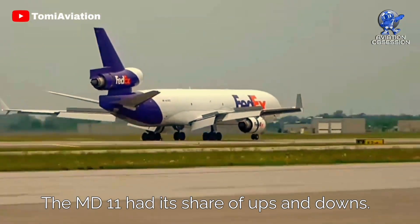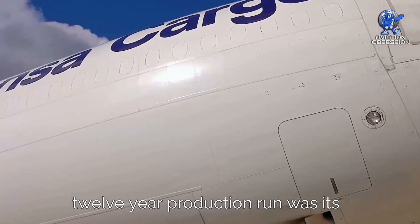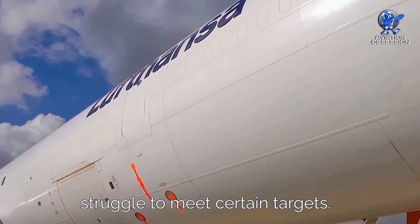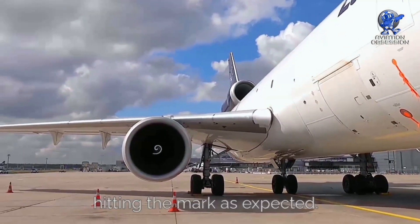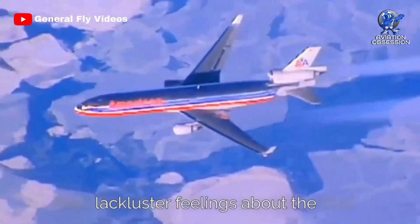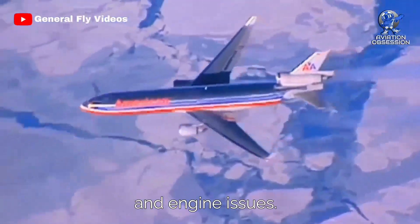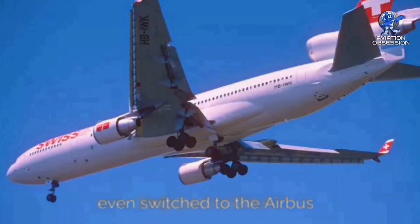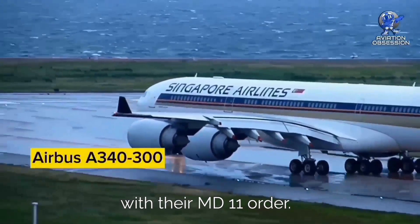The MD-11 had its share of ups and downs, and one key reason for its relatively short 12-year production run was its struggle to meet certain targets. The range and fuel efficiency weren't quite hitting the mark as expected. Even American Airlines expressed their lackluster feelings about the 19 MD-11s they received, with whispers of airframe and engine issues. Singapore Airlines even switched to the Airbus A340-300 instead of sticking with their MD-11 order.